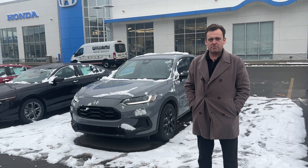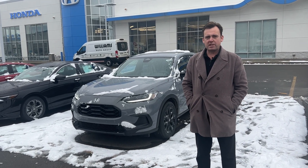Hi, I'm Kevin Duffy at Williams Honda in Elmira, New York, and I want to show you a little bit about the HR-V.